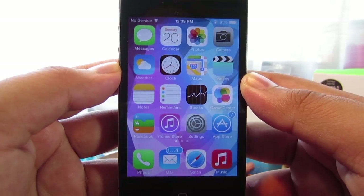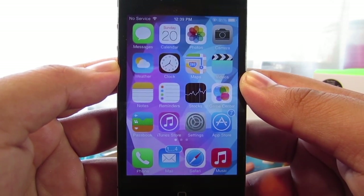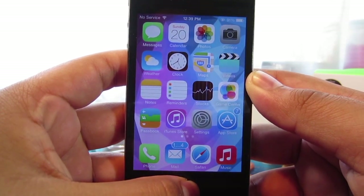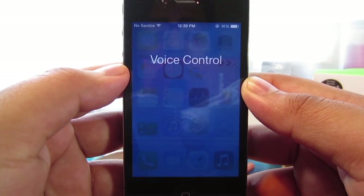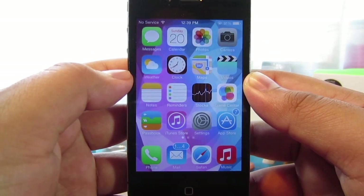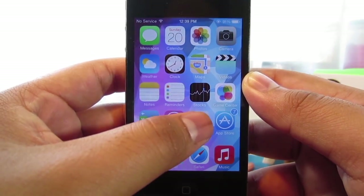One of the first problems that I've noticed is that some of you guys are getting voice control instead of Siri. So I'm going to go ahead and show you guys what I'm talking about. When you hold down the home button, you guys are getting voice control. So what you guys want to go ahead and do to fix this is go into Settings.